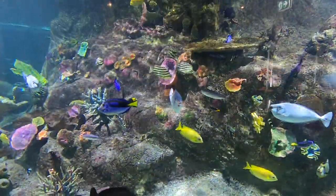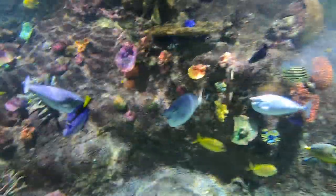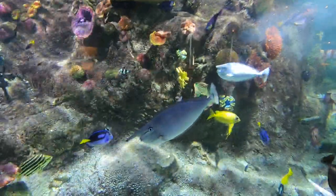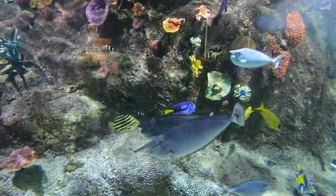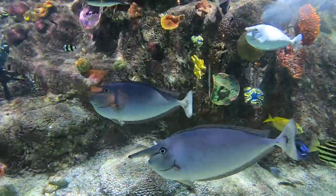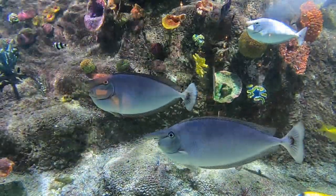You'll notice some of them look very similar in shape or indeed in colour. These grey fish we can see here with the funny noses are called unicorn fish, and in the wild they would swim in large groups — not only for safety, but also so more eyes can look out for food.